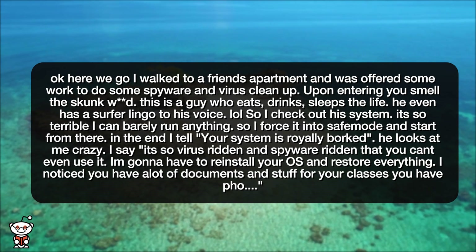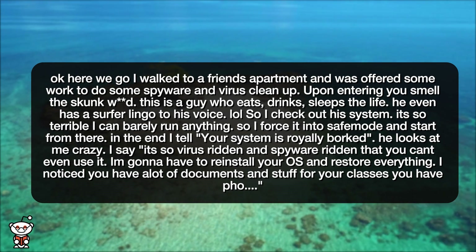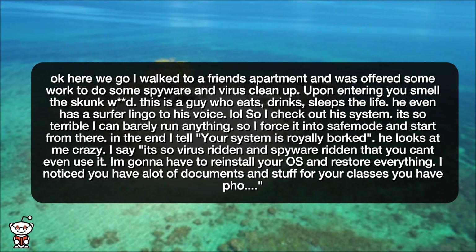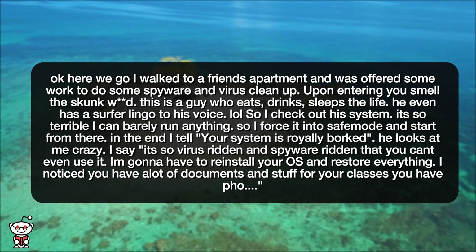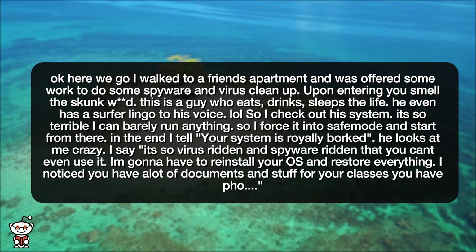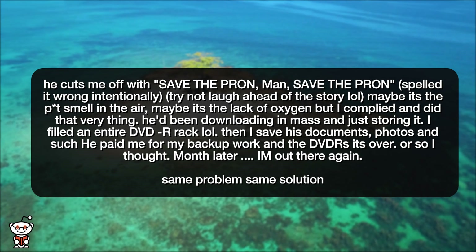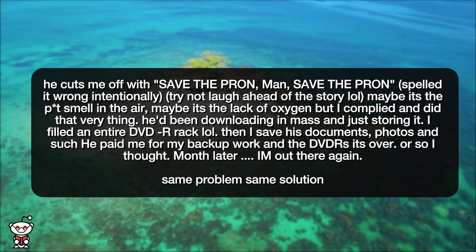In the end, I tell him: your system is royally borked. He looks at me crazy. I say, it's so virus-ridden and spyware-ridden that you can't even use it. I'm gonna have to reinstall your OS and restore everything. I noticed you have a lot of documents and stuff for your classes. He cuts me off with, 'Save the prawn, man, save the prawn.'